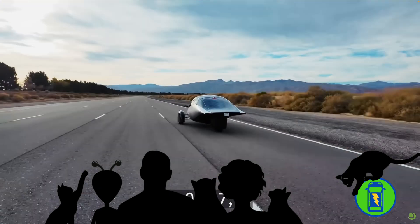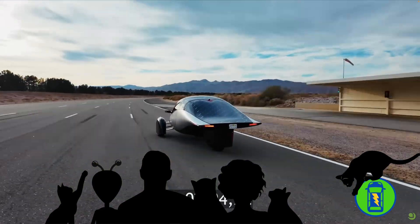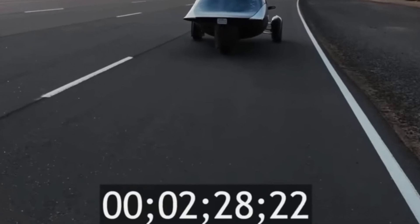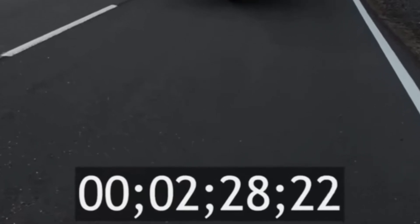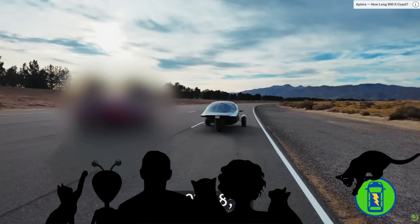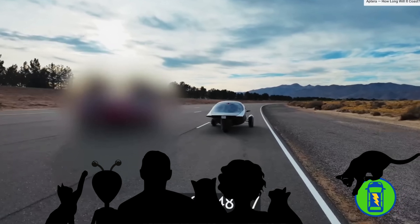In fact, the coast-down was so long that it exceeded the measuring capabilities of their equipment by a significant margin. To watch the entire coast-down test, check out their video. We noticed the timer shows semicolons between the numbers instead of colons — maybe it's a Nissan timer and that's how they format it?